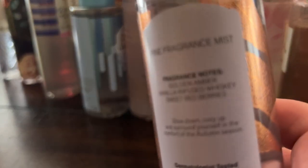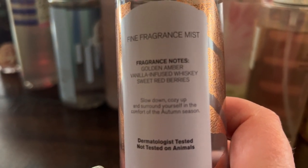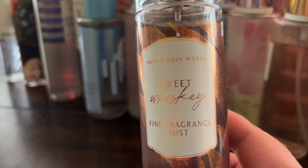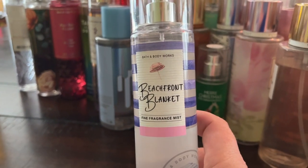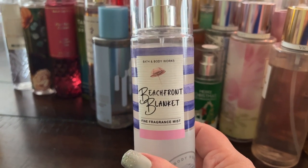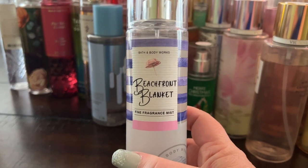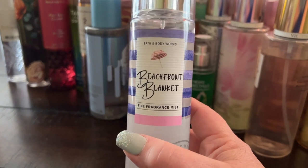Sweet Whiskey has notes of golden amber, vanilla-infused whiskey, and sweet red berries — a great combination. It goes really well with something like Ellis Brooklyn Bee. Beachfront Blanket is kind of a tide fresh laundry smell, almost Febreze-like. That clean fresh laundry category isn't my favorite, but this does layer well with some things — check out my Instagram for different layering ideas.